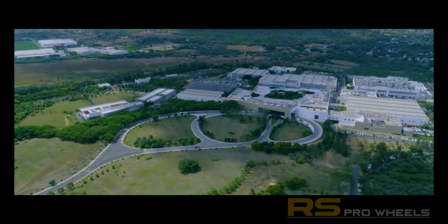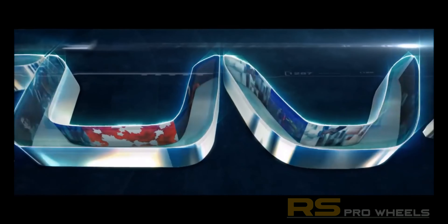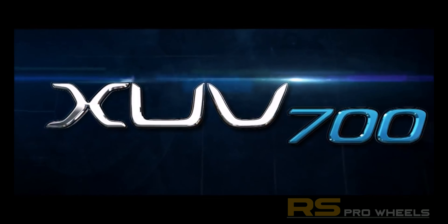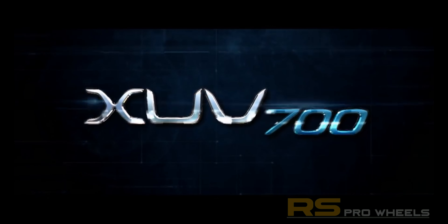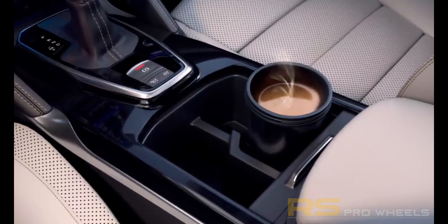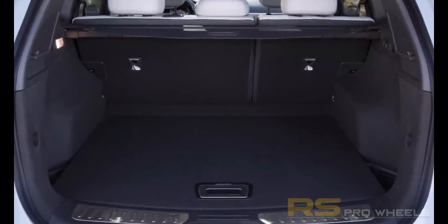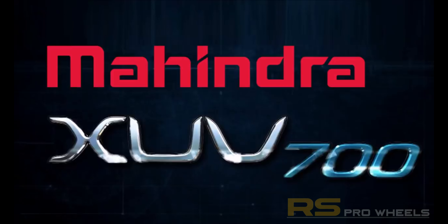Mahindra is going to launch their premium 7-seater SUV, the XUV700, probably by August 2021. It is said that the company would stop production of the XUV500 once the XUV700 is launched. The good news is that the new XUV700 would be bigger and better, so have a look at all the features it will come with.